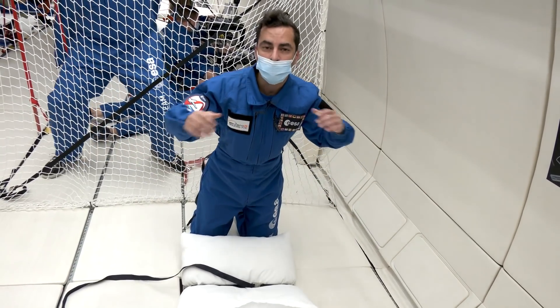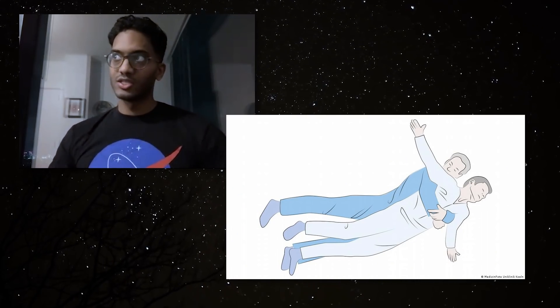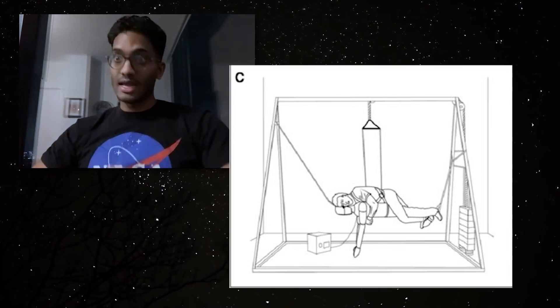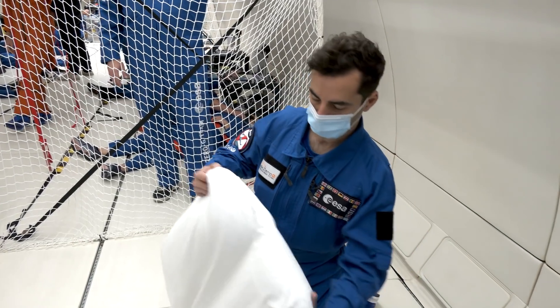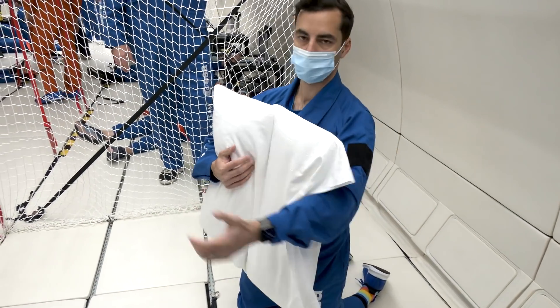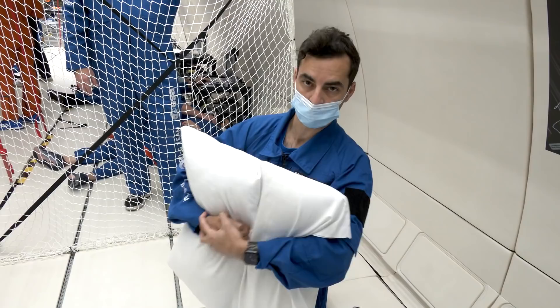There is another one called the reverse bear hug method, which is like a Heimlich maneuver — when someone's choking, we push on their chest. You wrap your arms around someone and push on their chest. It's easy to do, but as you can imagine it can be quite tiring because you're really just using the flexors of your arms, so you could get tired very quickly.